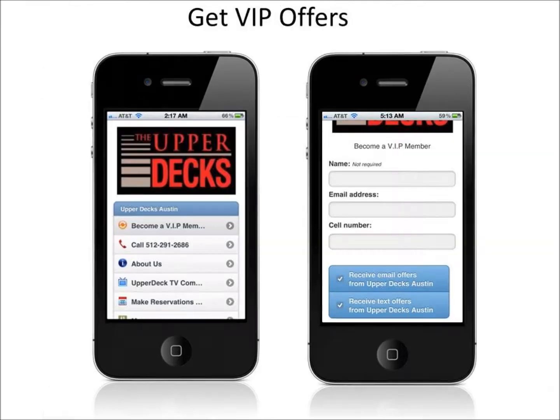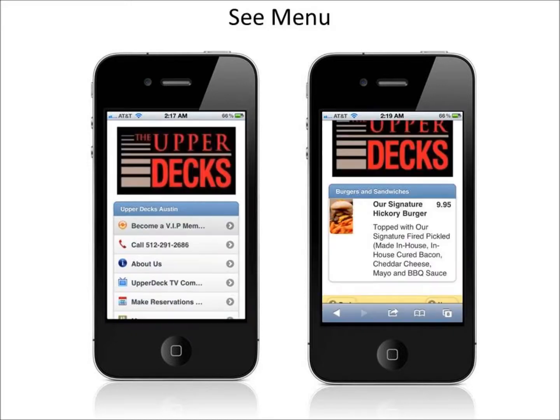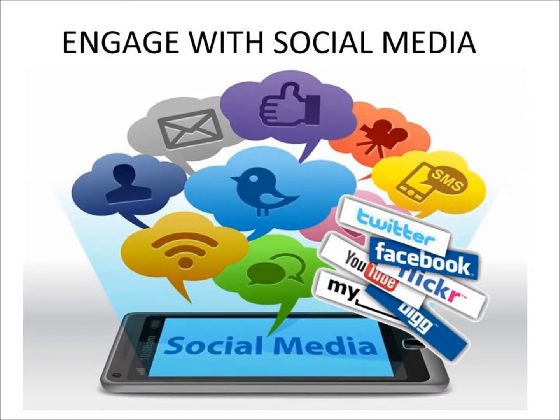With your mobile web app, your customers can sign up for VIP offers or coupons, get door-to-door GPS directions to your business, see a quick overview of your menu, products or services, watch a YouTube commercial about your business, or interact with your company via social media sites like Facebook and Twitter.